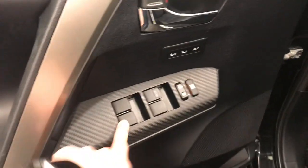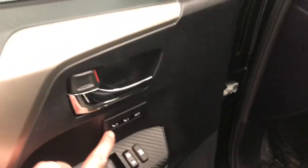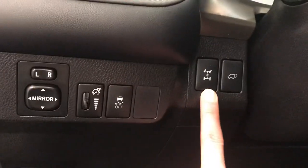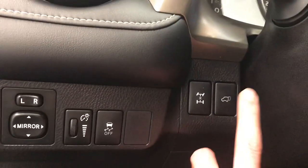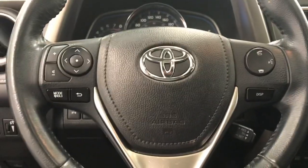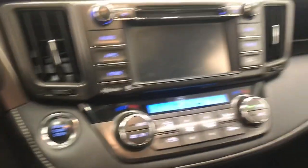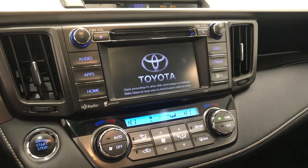We've got power windows, power locks, memory seat, power driver seat, power mirrors, traffic control, locking differential, power liftgate, steering wheel controls for cruise, radio and phone, push button start, and a nice little display.